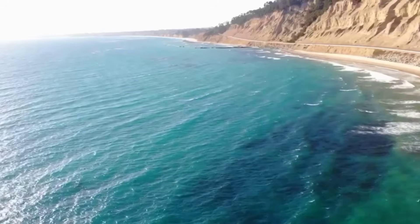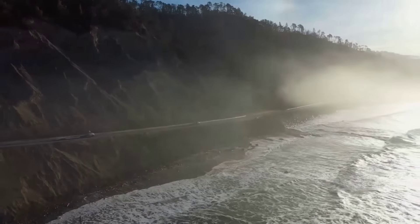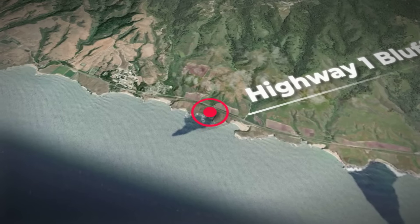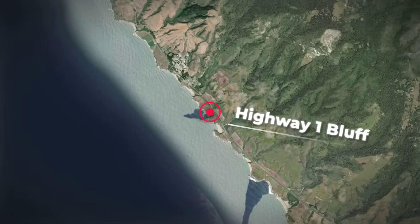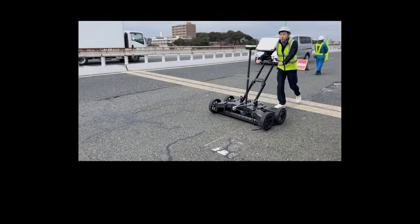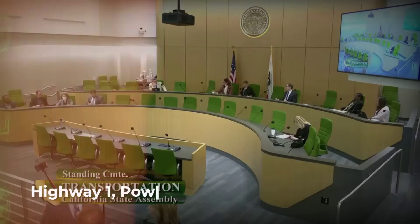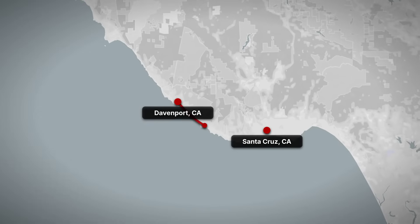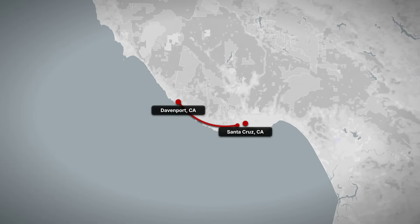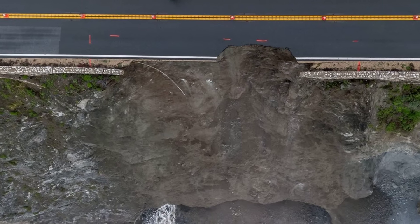Highway 1, the backbone of coastal travel in California, now runs perilously close to ground flagged as unstable. Just south of Davenport, a segment serving more than 10,000 vehicles each day sits above a bluff where recent scans revealed elongated voids less than 10 meters beneath the asphalt. Engineers from Caltrans, led by regional supervisor Mark Saito, reviewed the latest hazard maps and issued a warning: any further collapse here would sever the only direct route between Santa Cruz and the northern coast, isolating entire communities and cutting off emergency access.